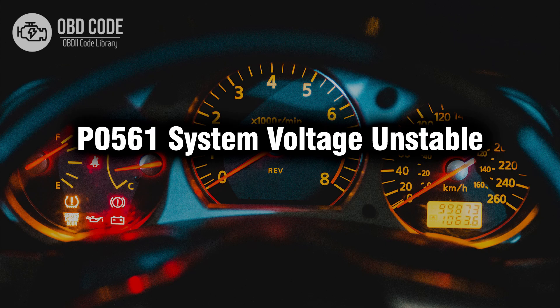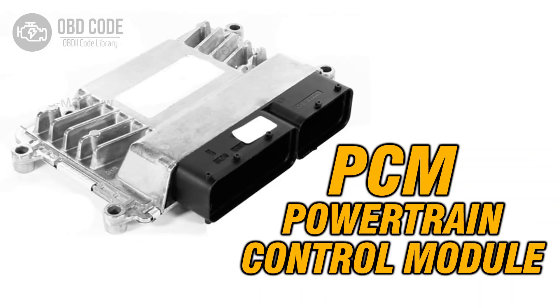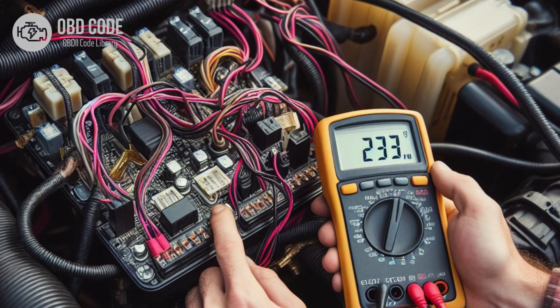Welcome. In this video we will talk about code P0561, its symptoms, causes and possible solutions. The P0561 trouble code indicates that the vehicle's powertrain control module, PCM, has detected an unstable voltage level in the electrical system.